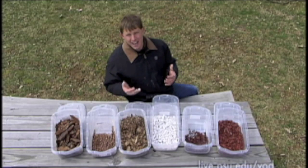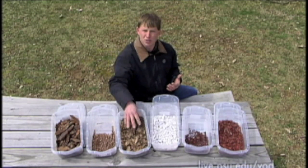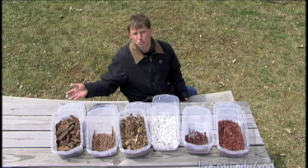A lot of folks like to use organic material. This is material that breaks down over time, and some of this material can be readily available, such as leaf litter, cocoa shells, pine bark nuggets, or recycled waste wood.